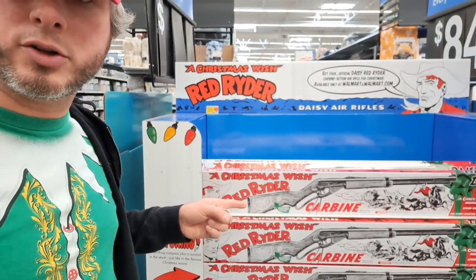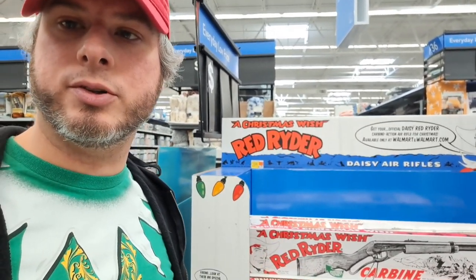Hey, it's the Collectors of Conquest. We're at Walmart. We're not going to shoot our eye out, but we're going to look at the Red Ryder BB gun from Christmas Story.